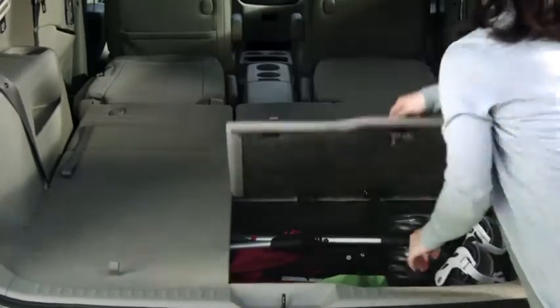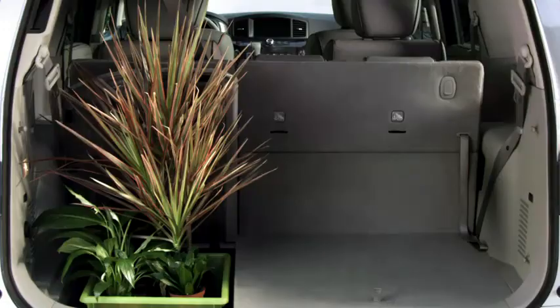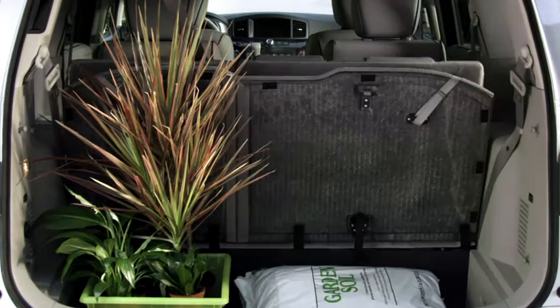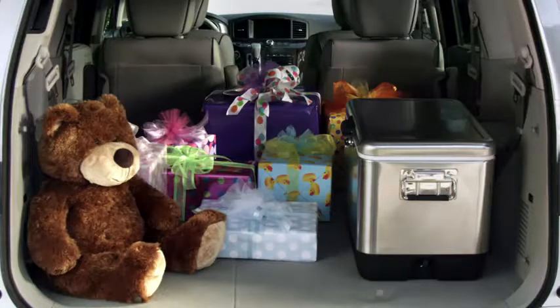You can close the lid on all that for a flat cargo floor. Pile more stuff in, and keep right on rolling through your to-do list, with the flexibility to handle a few things you never planned at all.